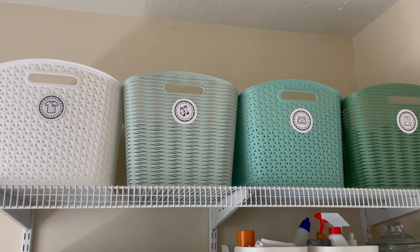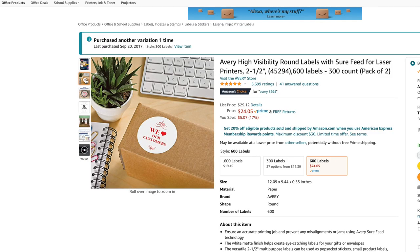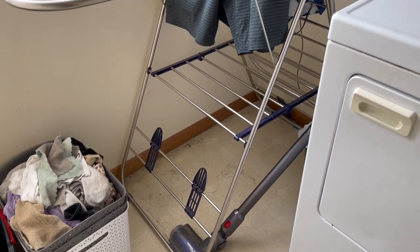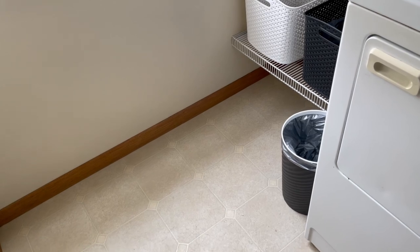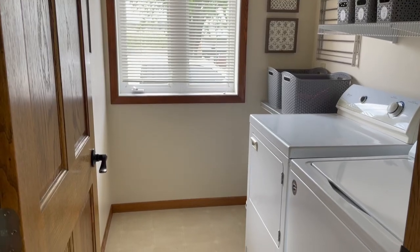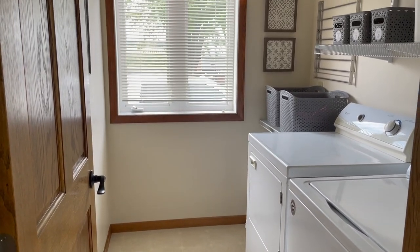We got new bins up and I put labels on them - I use the Avery Design and Print online tool with round Avery labels. It feels really good to have everything up off the floor. We never swept or washed the floor because there was always stuff on it, so now it'll be really easy. It's linoleum, maybe a little beat up, but we don't care to replace it right now. I did think about putting a rug down, but then decided no - you always have to shake it out and it's just not worth it.